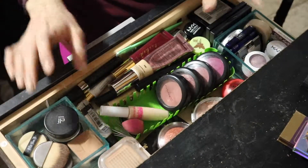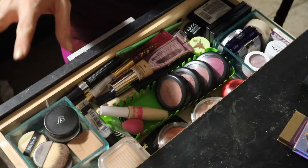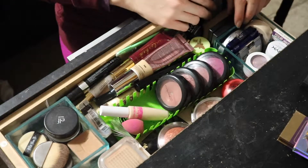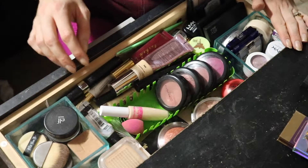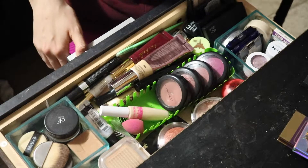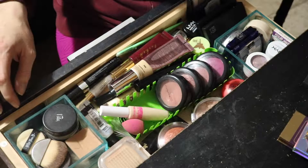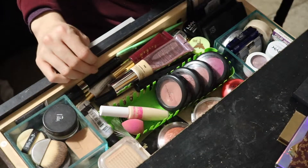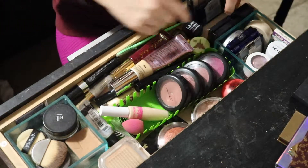Hello everybody, welcome back. So this is my everyday makeup drawer — all the stuff I use on a daily basis so I don't have to reach too far. This desk is from Walmart — I'll link it if I can — it's literally a computer desk or like an entryway table, but that's what I've been using. We're gonna pull some stuff out that we're gonna put back in and then I'll do the rest of the Shop My Stash.